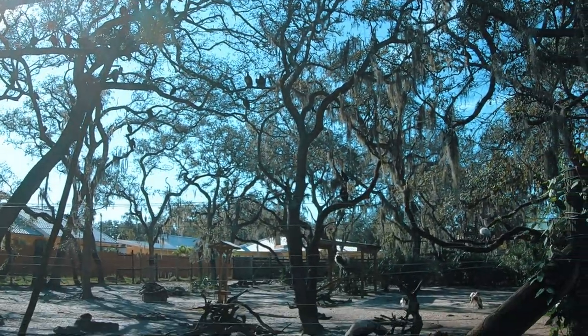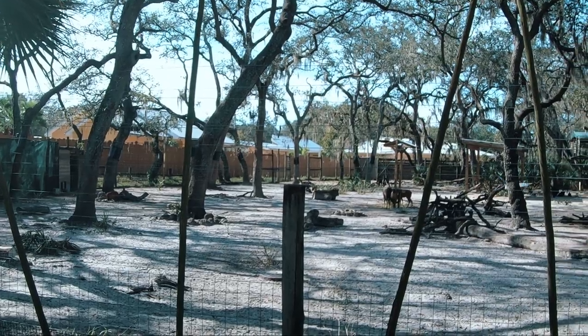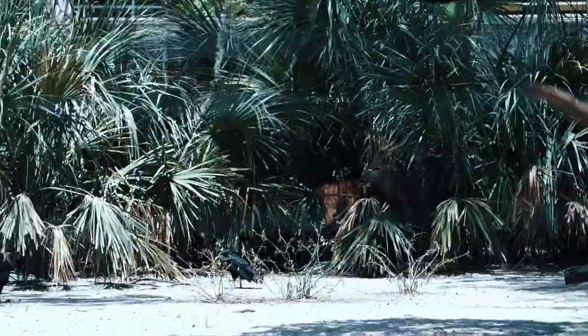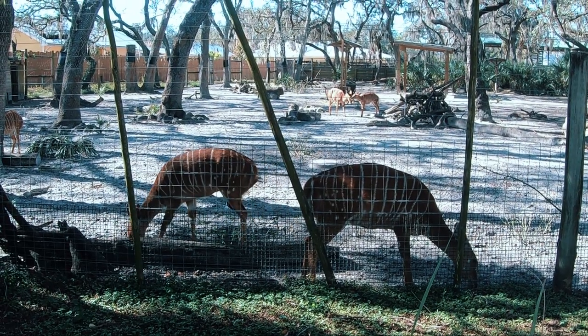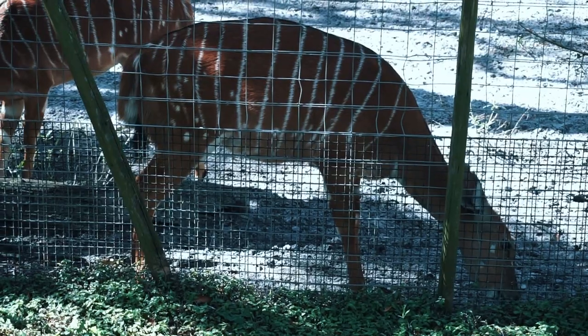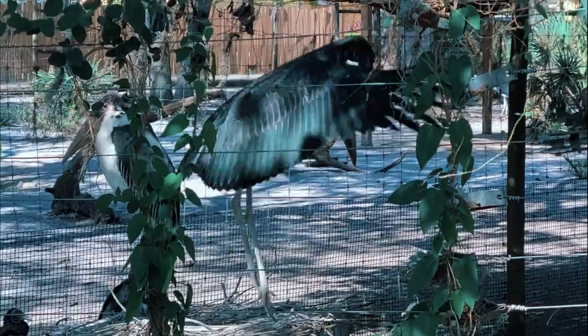Just past the tortoises, we come to a multi-species exhibit housing southern ground hornbill, lowland Nyalas, and bay duikers. The stripes on the Nyala's coat help to camouflage them by breaking up their outline, making them harder for predators to see. While most species of duiker are diurnal, bay duikers are nocturnal, searching for food at night and sleeping during the day.